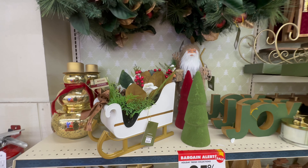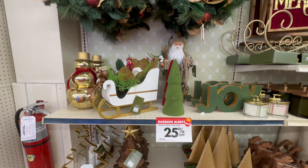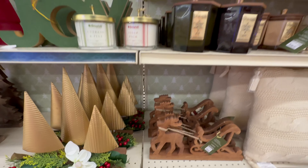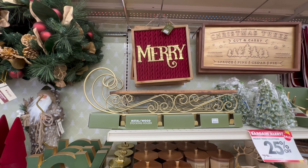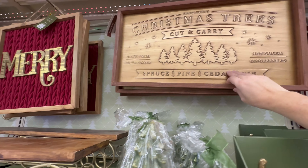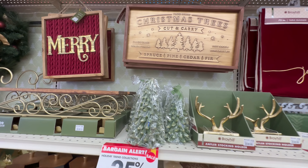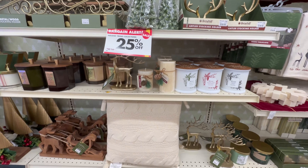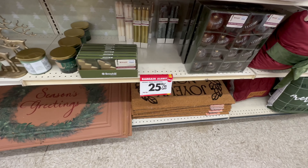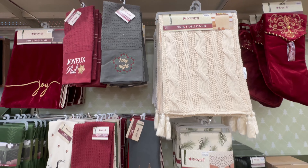Here's some more home decor. This is pretty — I'm not sure where I would put it, but it says wall decor. Some doormats, tablecloth and table runners.